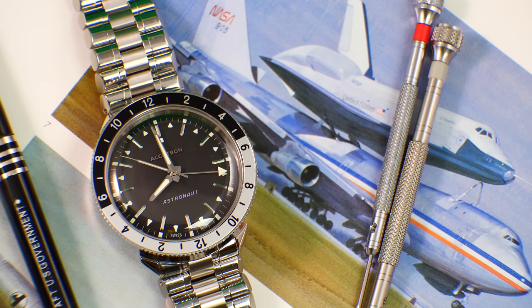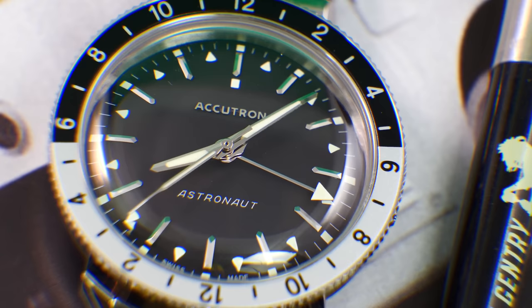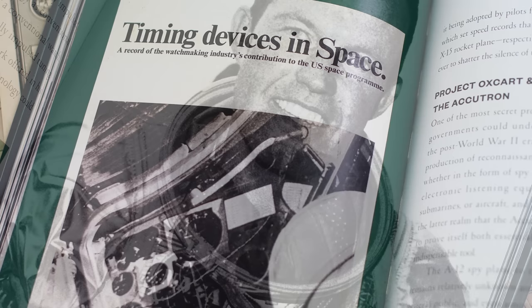A few years ago I would have been over the moon — pun not intended — about this release. As you guys know, I am a massive fan of the Accutron Spaceview for almost 10 years now. To me, the Astronaut is the brand's second most iconic watch after the Spaceview, so you can begin to see why this 2023 reissue is kind of a big deal. I'm going into it with very high expectations.